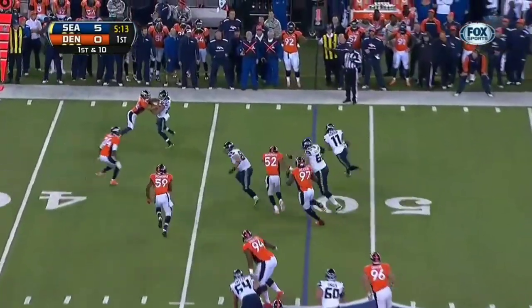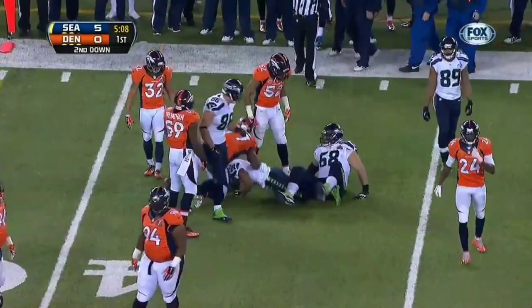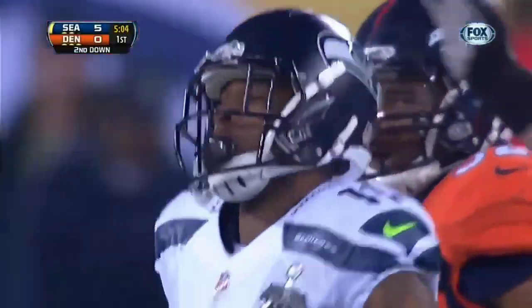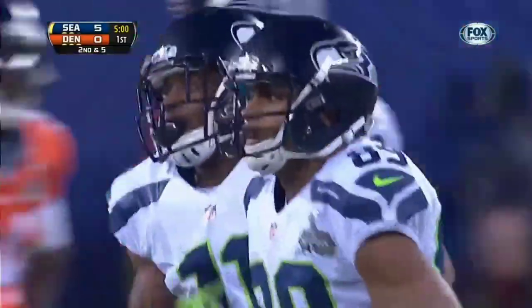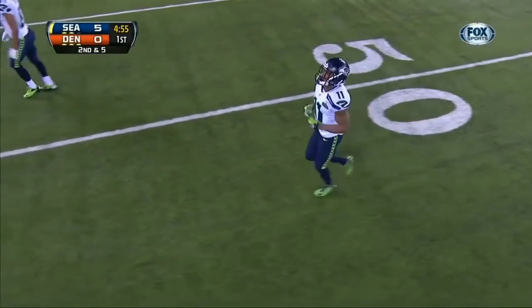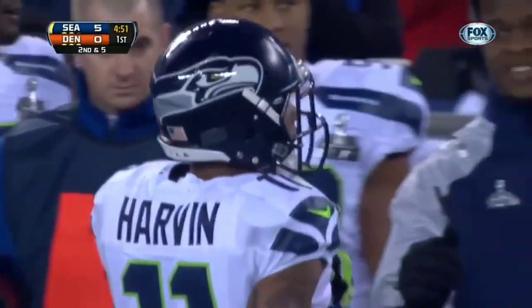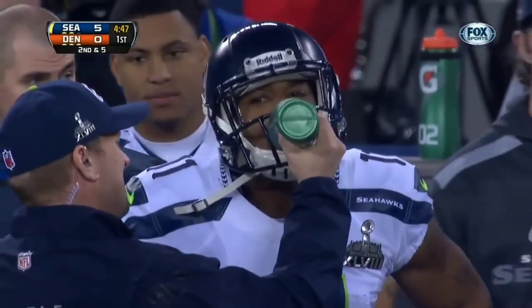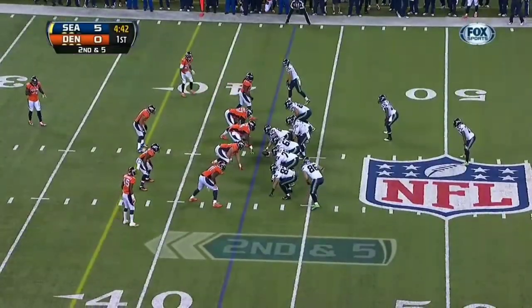Pass caught by Harvin, who was led by the throw, picks up five. We talked about Percy Harvin a little bit earlier — the various places they're going to align him to try to get the ball into his hands quickly. We saw the reverse on the first possession.